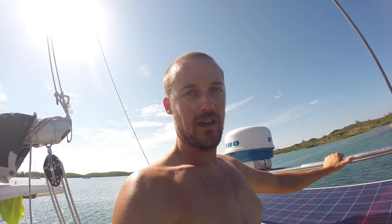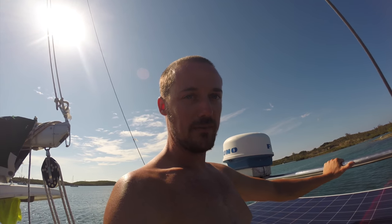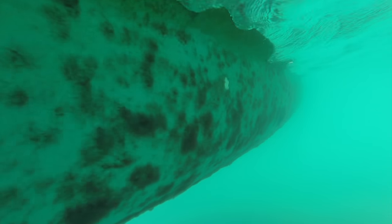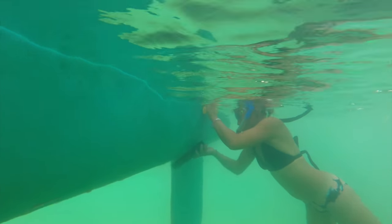We scrubbed the bottom of the boat again — this was the fourth time since we'd been in the Bahamas, and it needed it. The clear warm water of the Bahamas encourages quick growth, but with not too much effort we had Katsuei looking like new just in time for our next passage.